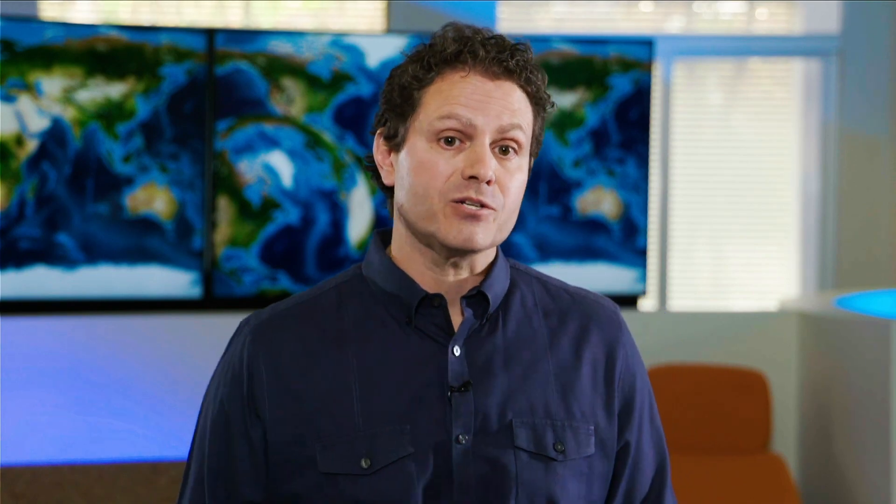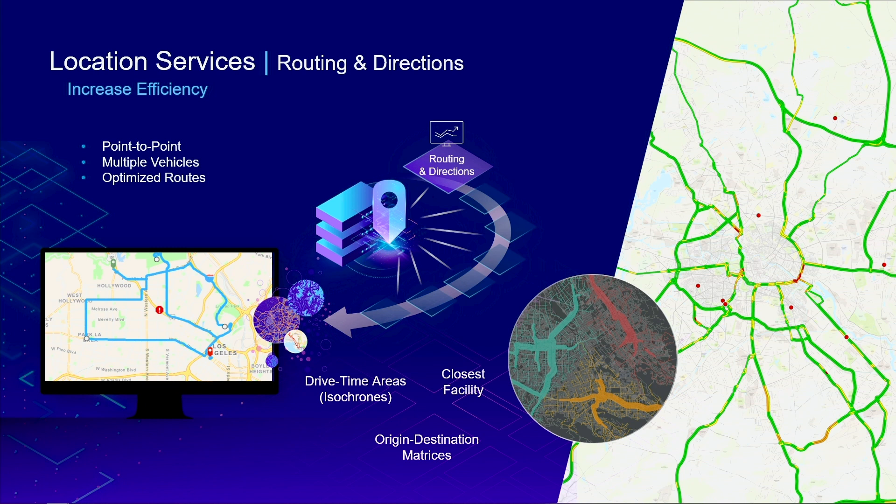The ability to find addresses and points of interest is common in most mapping applications. Our geocoding service is powered by industry-leading reference data from multiple authoritative sources like commercial data providers, government agencies, and our network of partners around the world, which ensures the most accurate search results. The service also supports local languages and address formats. The next location service is routing, which provides turn-by-turn directions to help increase the overall efficiency of daily workflows. The routing service has global coverage and localized directions.